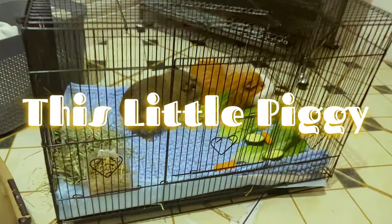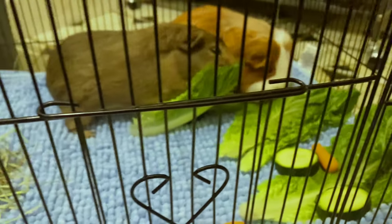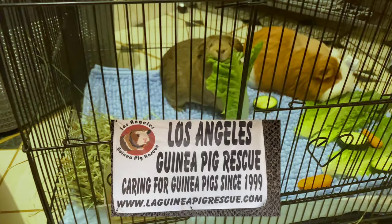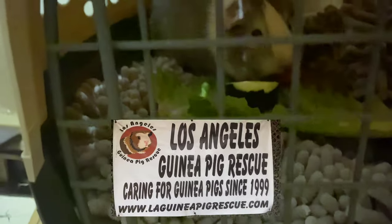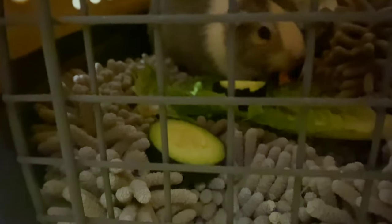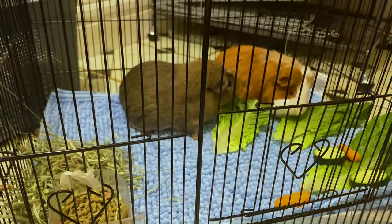Hello friends, welcome to this week's episode of This Little Piggy. In today's video, the piggies are taking a trip to the Los Angeles Guinea Pig Rescue for health checkups and a bubble bath. Stay tuned!